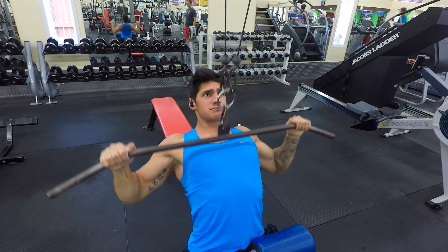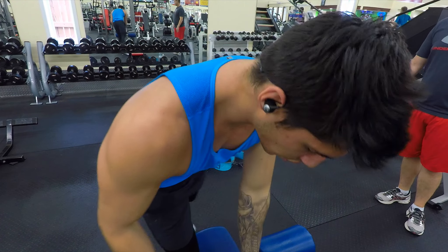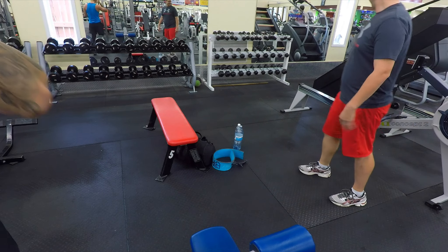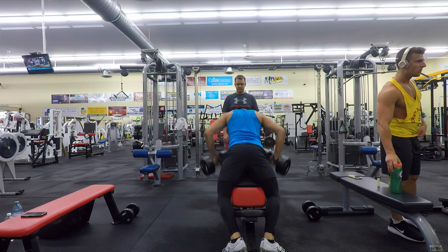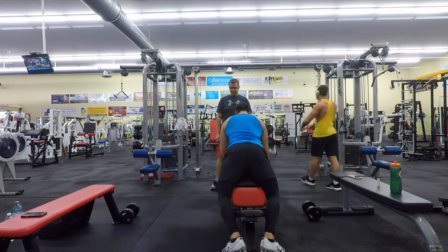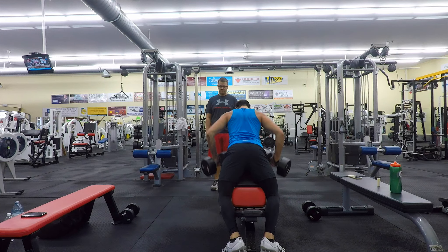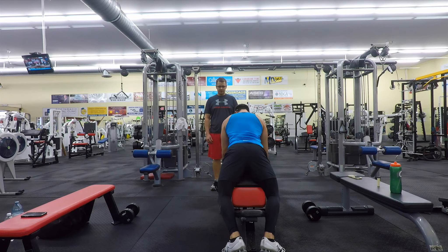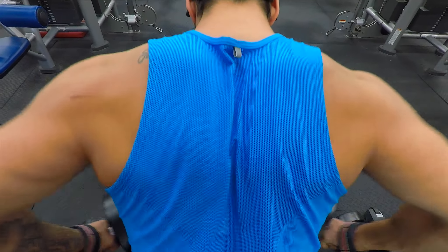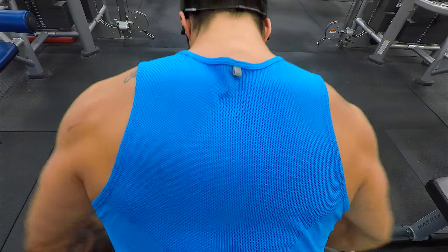Moving on, I went to pulldowns. I went slightly wider than shoulder width but nothing crazy, because I find I get better lat engagement if I don't go too wide. I did use a bit of a cheat style today to drive out as much weight as possible, but I still kept the form relatively clean and brought the bar right down to the top of my chest every time, squeezing my back to its fullest potential. I did four sets of ten, eight, eight, six.